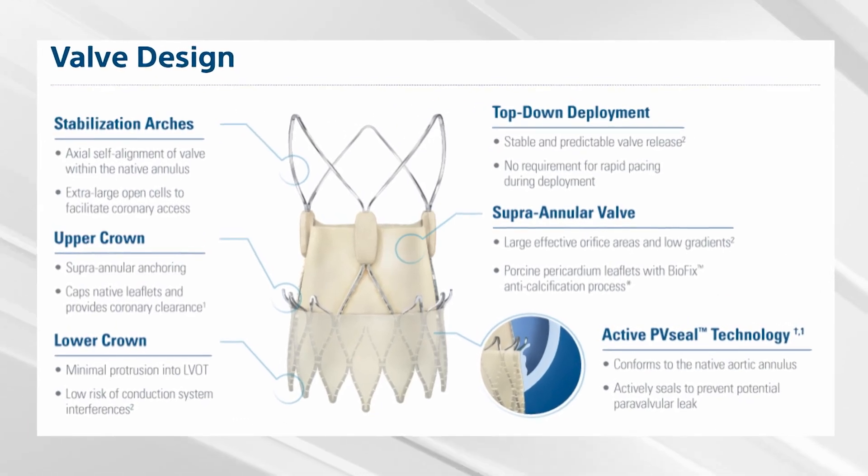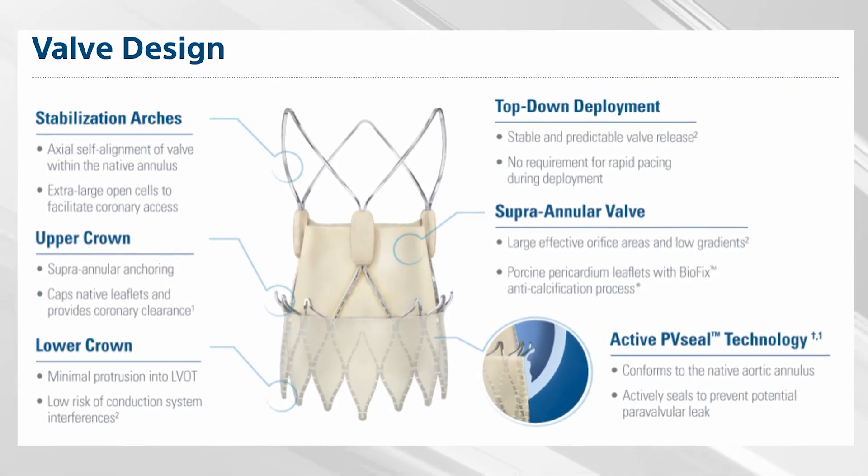The Accurate Neo 2 is a self-expandable valve made of a nitinol frame with porcine pericardial leaflets and a supraannular configuration. The stabilization arches provide self-alignment during positioning. The upper crown not only provides supraannular anchoring but also helps to push the native leaflets down, which is a very interesting feature especially in cases with low origin of the coronary arteries. The bottom part of the Neo 2 also has an external skirt which helps prevent paravalvular leaks.